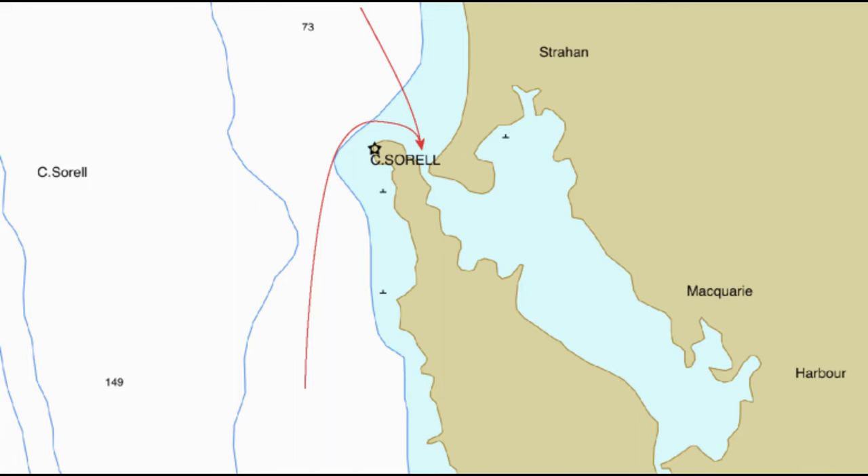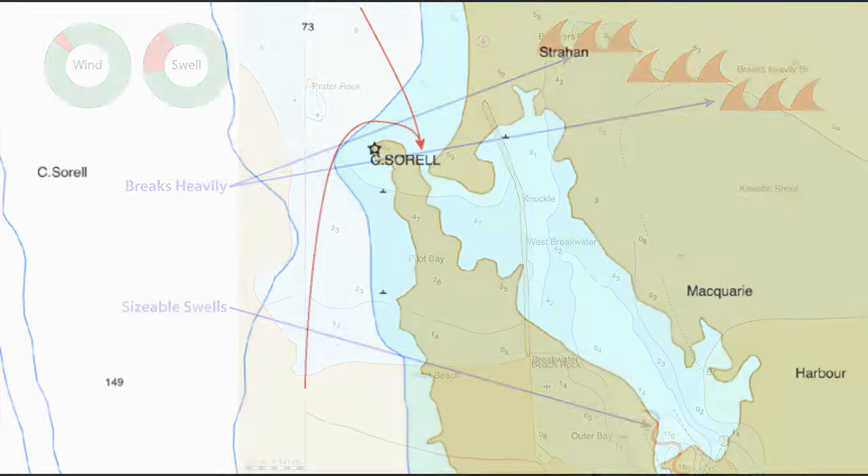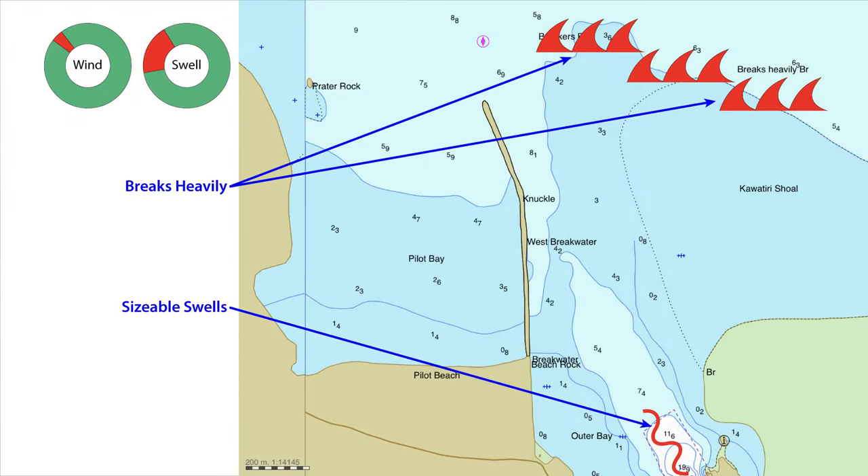When approaching from the north, you should leave the light to starboard. When approaching from the south, loop round the light, keeping it to starboard as well. There is a pilot boarding station at south 42 degrees 11.905 minutes and east 145 degrees 12.423 minutes. Your approach should bring you to this point to start your entry through the gates. The final question you need to ask yourself is: should I approach at all?